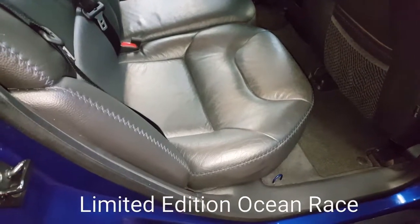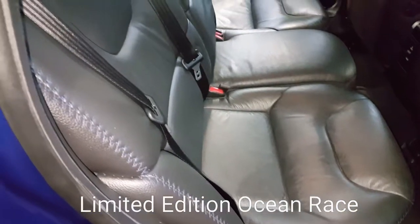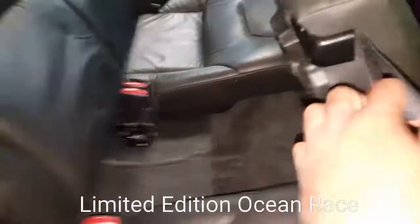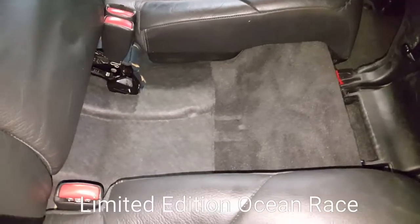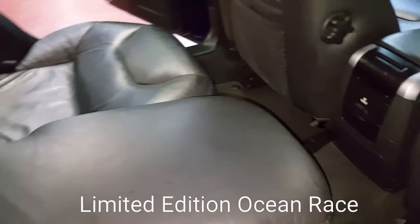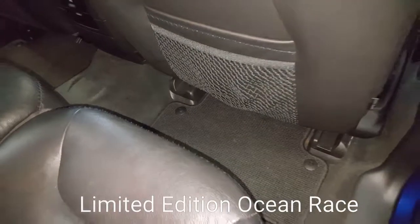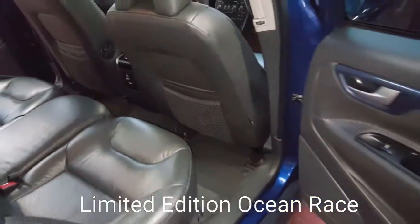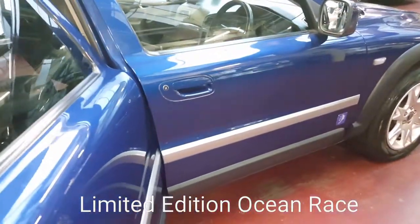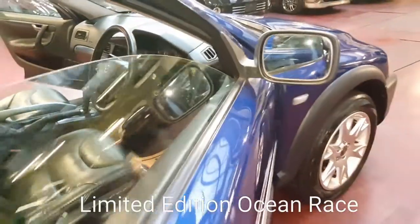This is the beauty of Japanese import vehicles — they looked after their cars very well. They don't get any rust because they don't use salt on the roads. Even under the seat it's clean. If you see any Volvo UK spec at this age it will be on its last leg, but these ones are not even close to that.